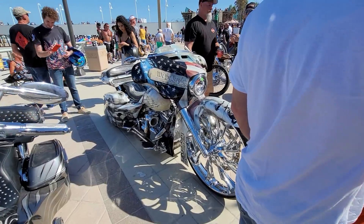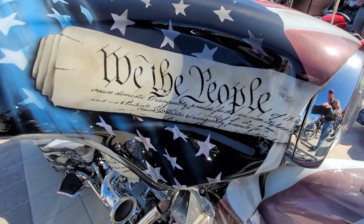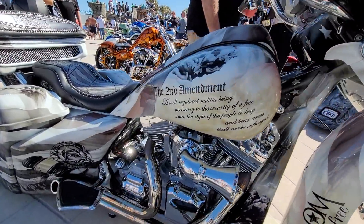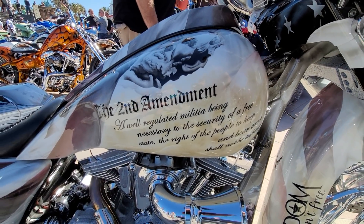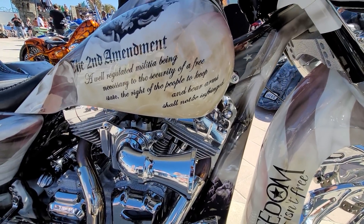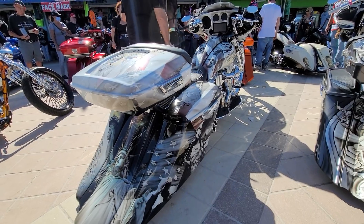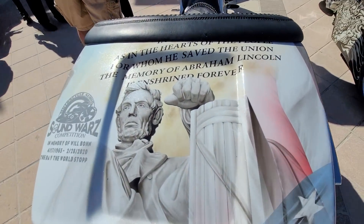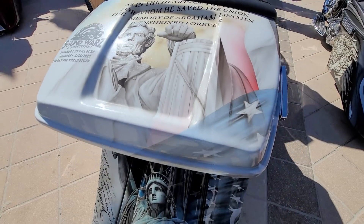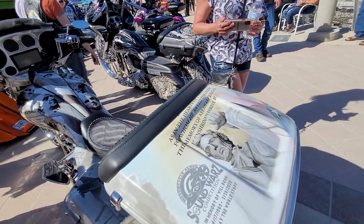Stay tuned, folks, because these go all the way down the boardwalk. This bike needs its own video right here. 'We the people, ensure domestic tranquility, to provide for the common defense.' Military theme. The Second Amendment — 'A well-regulated militia being necessary to the security of a free state. The right of the people to keep and bear arms shall not be infringed.' Look at the presidents on there. In God we trust. What a beautiful paint job, man. The memory of Abraham Lincoln is enshrined forever. Statue of Liberty. Just an absolutely beautiful paint job with a theme that I can really dig.